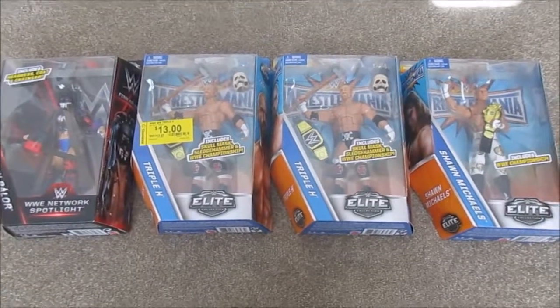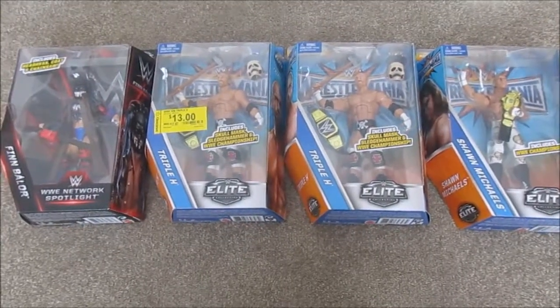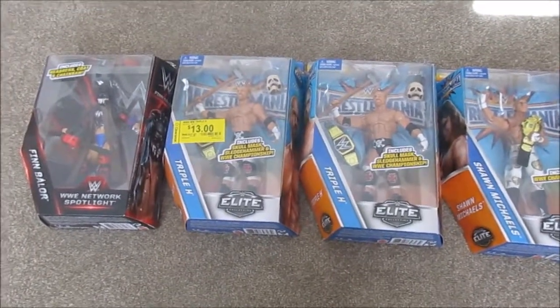Last but certainly not least, I've got some Elite figures — WrestleMania and WWE Network Spotlight sets. Most of you are probably wondering why I have two Triple H's, so I'll explain that in a minute.